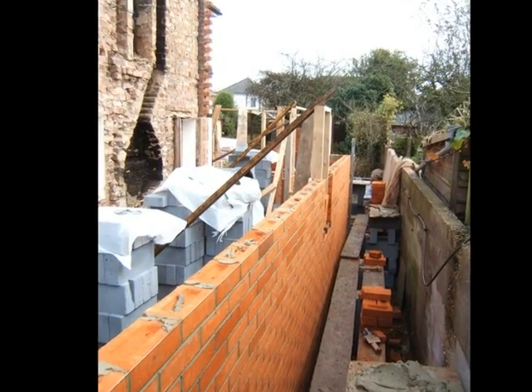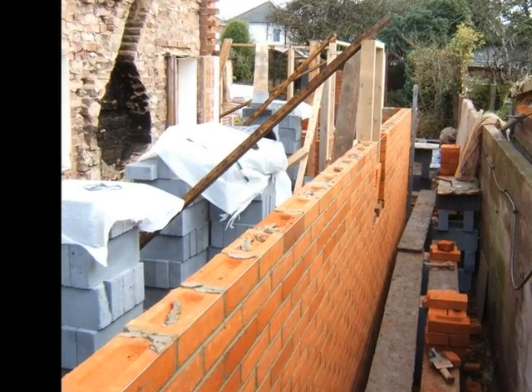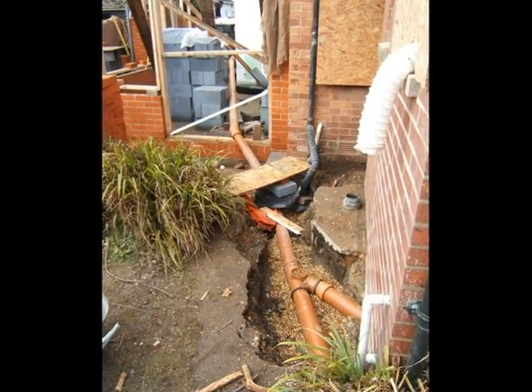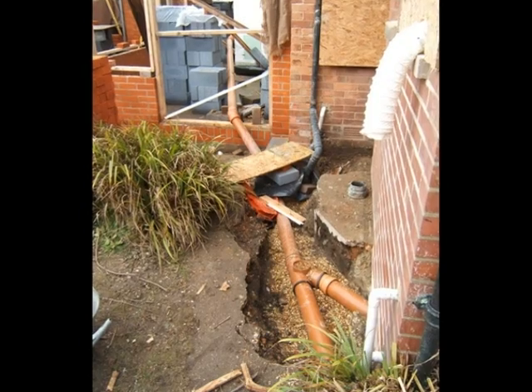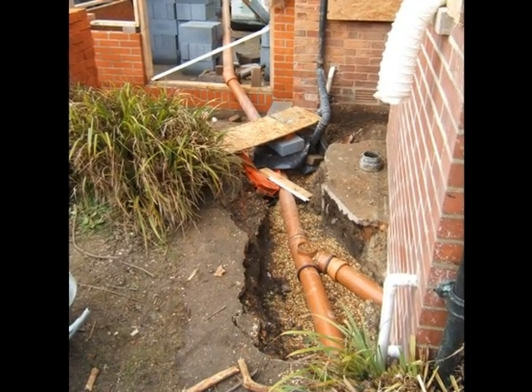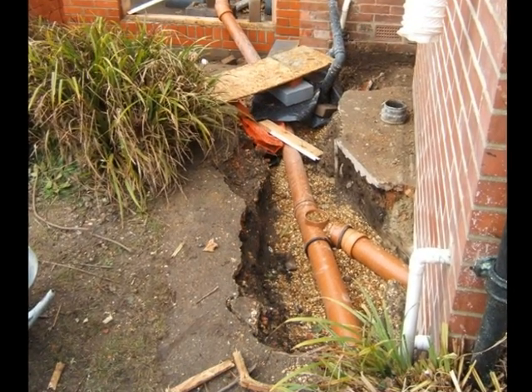Not quite so much room to work down the side, with piles of blocks waiting for the inner skin to proceed. The drains have been replaced up to a new manhole at the back, including a new toilet and gully for a basin in the original single-storey outbuilding to the right of the picture.